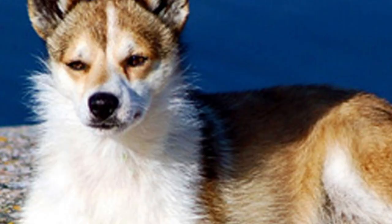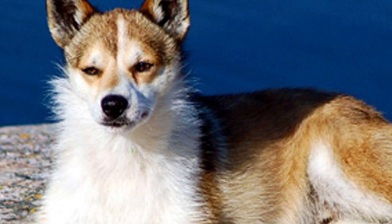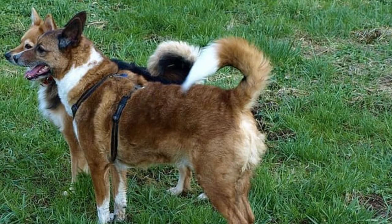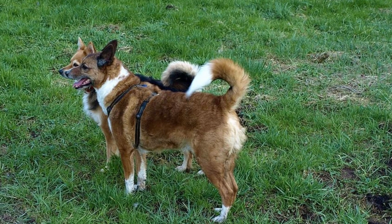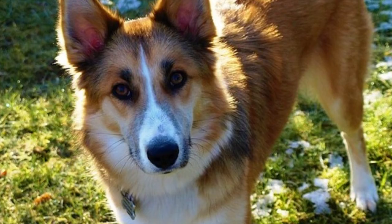Number nine: coat. The Norwegian Lundehund has a dense and rough outer coat and soft undercoat, which keeps them warm and dry. They are heavy shedders and need regular brushing to remove dead hair and minimize shedding. You can find Norwegian Lundehunds in different colors ranging from fallow to reddish brown, with black tips and white markings, or white with red or dark colored markings.